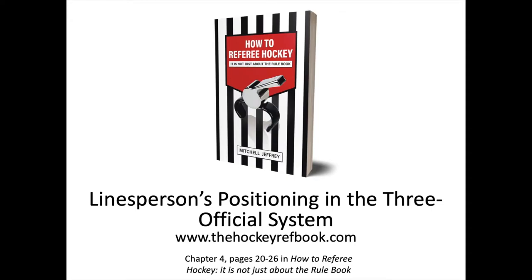Hey everyone, Mitchell here from thehockeyrefbook.com. This video is going to be about linesperson positioning in the three official system.